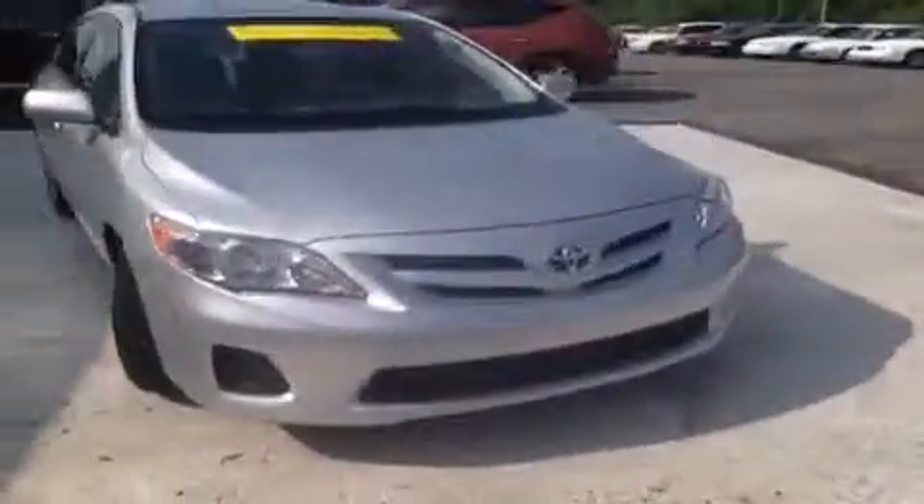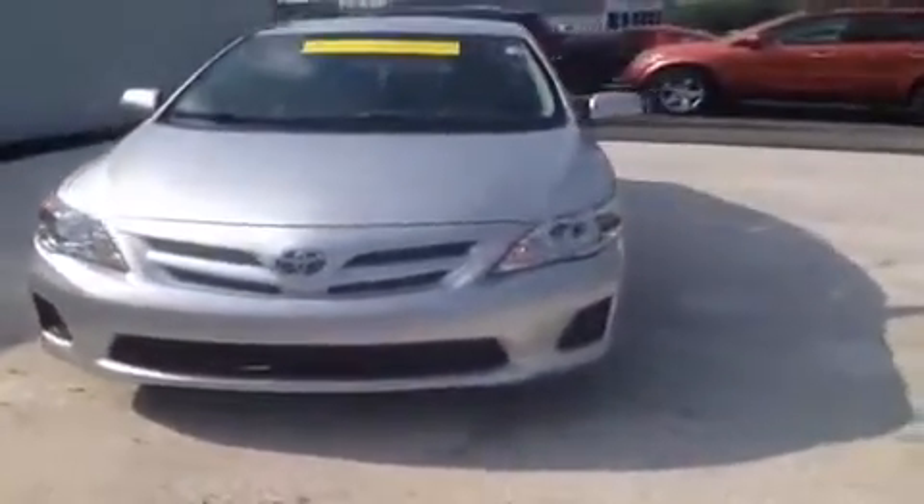This 2011 Toyota Corolla LE video demonstration is brought to you by Carnival Kia Rivergate, located just south of the Rivergate Mall at 1536 Gallatin Pike North in Madison, Tennessee.